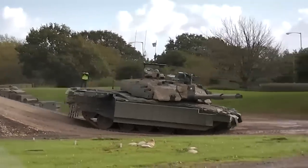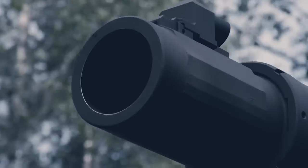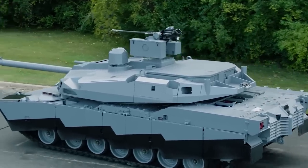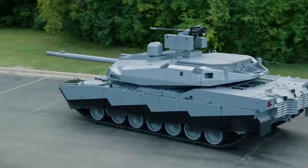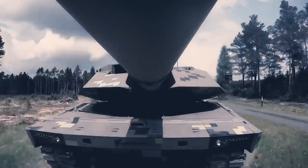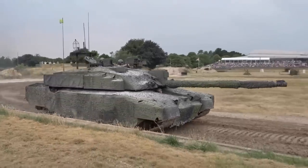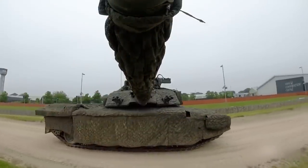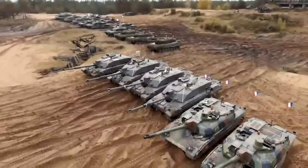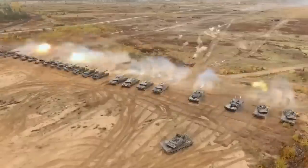Comparing Challenger 3, Abrams X, and Panther KF-51, each tank has its own strengths and weaknesses. The Challenger 3's modular armor system and advanced fire control systems make it highly effective in various combat scenarios. The Abrams X is more versatile on the battlefield thanks to its composite armor and secondary weapon system. The Panther KF-51 is highly mobile and adaptable to urban environments and challenging terrains. Ultimately, the choice of tank depends on military operations needs, terrain, environment, and potential threats, as well as integration with drones, artillery, and other ground vehicles.